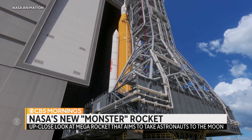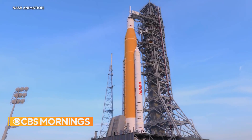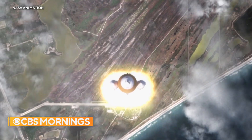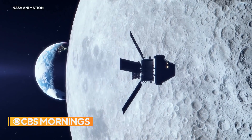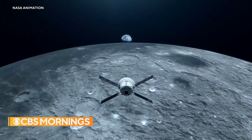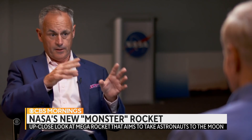Early next year, this rocket and capsule will roll to the launch pad for a critical test flight — Artemis 1. SLS will launch Orion on a course 40,000 miles beyond the moon and back. No astronauts will be on board this flight, but it's the first in a series of increasingly complex lunar missions. We've got a moon-bound rocket stacked with a crew capsule for the first time since Apollo 17 in 1972. This is a big deal — it is beautiful, and it is a monster.